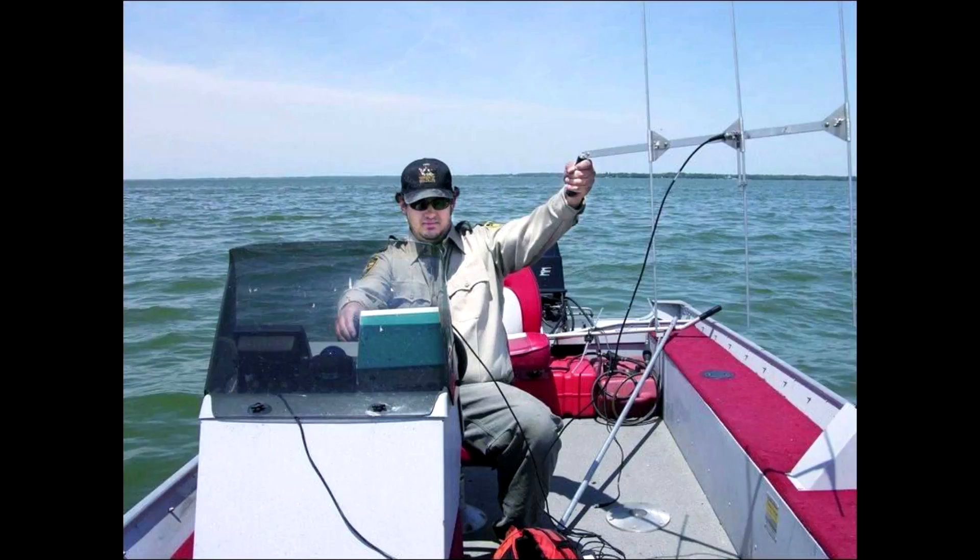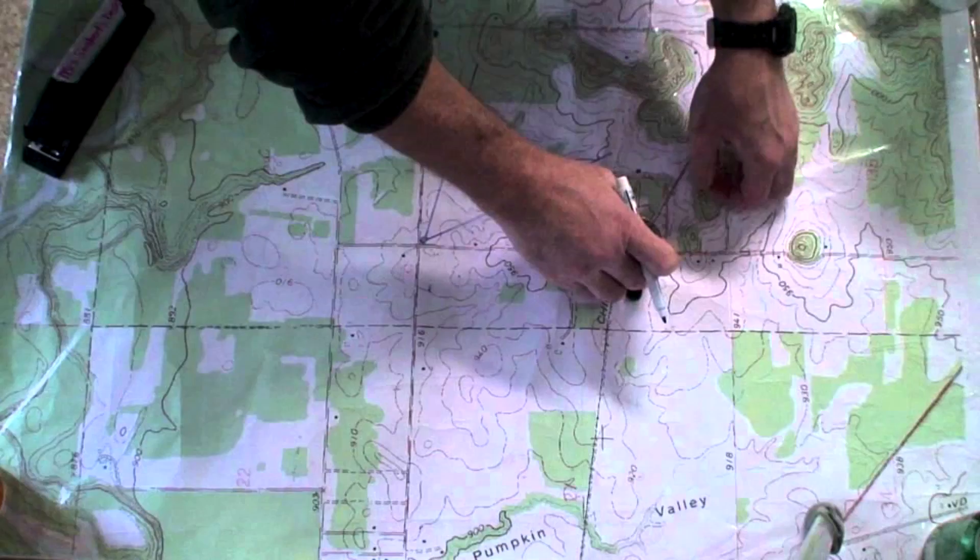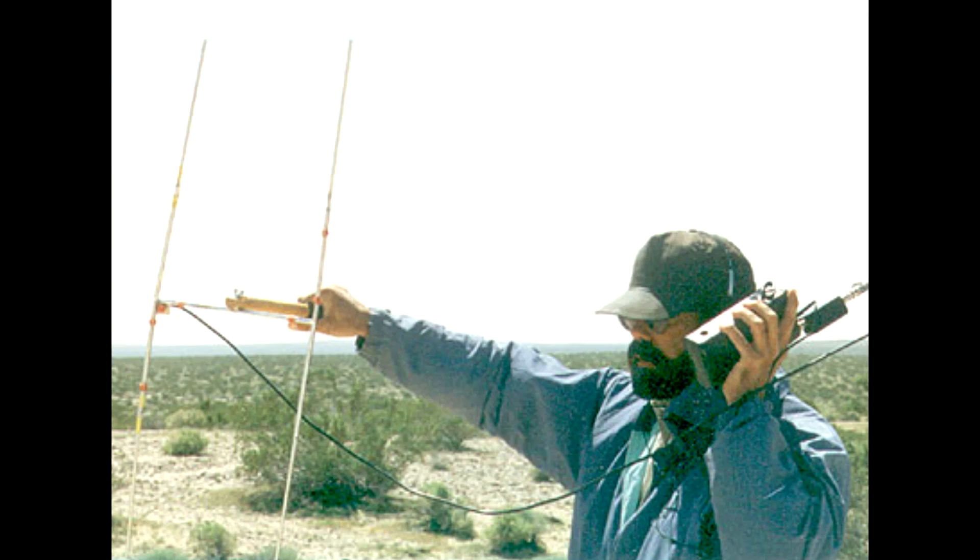Once the transmitter is attached and the animal is released, the signals given off can be detected during ground, water, or aerial surveys, depending on what the subject animal is. The location of the animal can be determined in one of three ways. There is presence or absence, in which researchers simply determine if the desired frequency is nearby. There is triangulation, in which researchers take readings from multiple locations or angles, and are then able to estimate the animal's location. Finally, there is homing, in which a researcher determines an animal's precise location by using a pinging receiver to lead them straight to the animal.